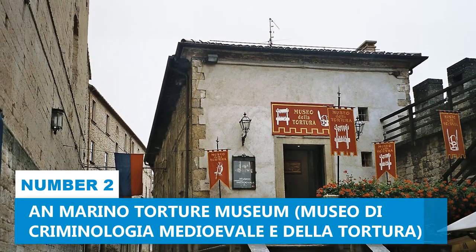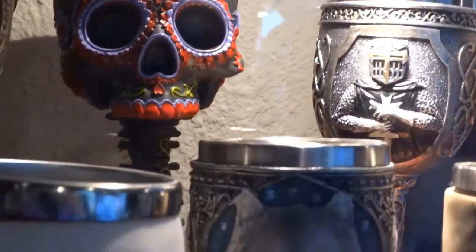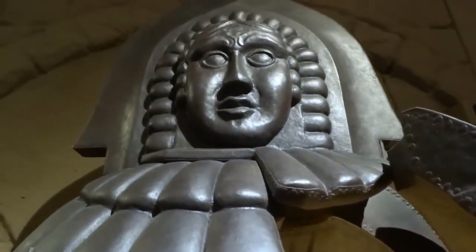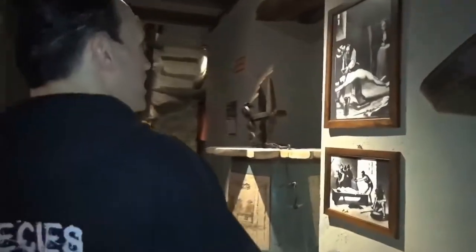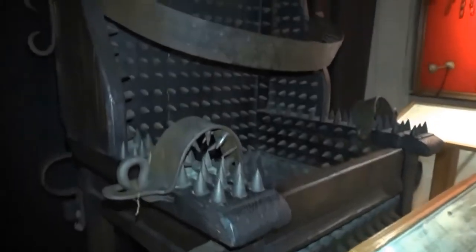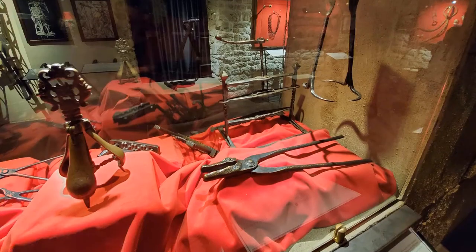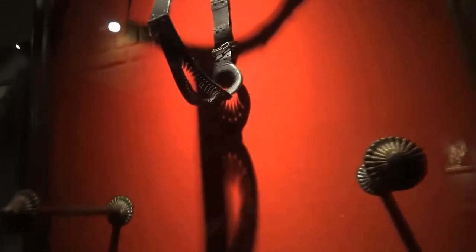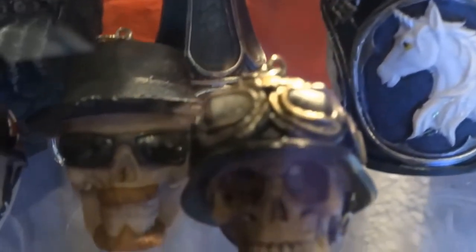Number 2: San Marino Torture Museum. The museum grants profound insight into the somber chapters of history, allowing contemplation on the evolution of societal norms and justice systems. It unveils an array of more than 100 archaic devices, shedding light on the grim practices of the medieval era. As you meander through the displays, you'll immerse yourself in a vivid historical panorama, delving into the methodologies and instruments employed for torture and criminology during bygone centuries. The museum also boasts an intuitive layout with clear arrow-marked paths, ensuring unhurried exploration of each captivating segment.